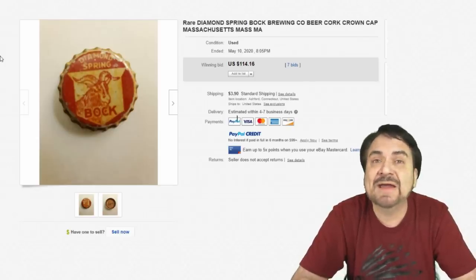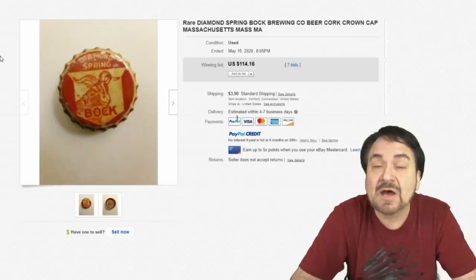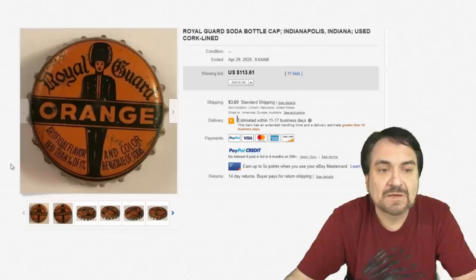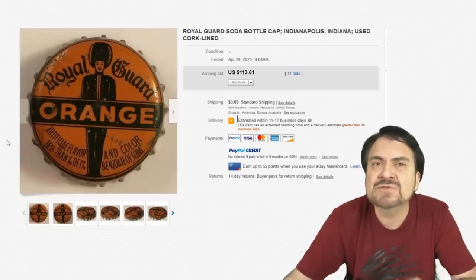You can find these at many places: garages, barns, attics, in the kitchen in a drawer, underneath the cabinet. I do turn up bottle caps when I'm out looking for them. Here's another interesting one — Royal Guard Orange Soda — $113.